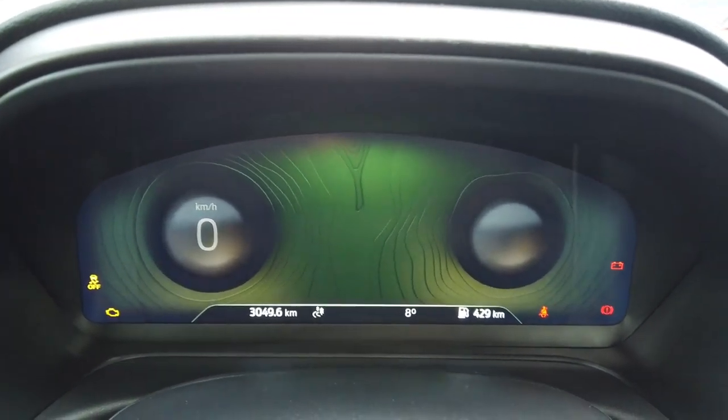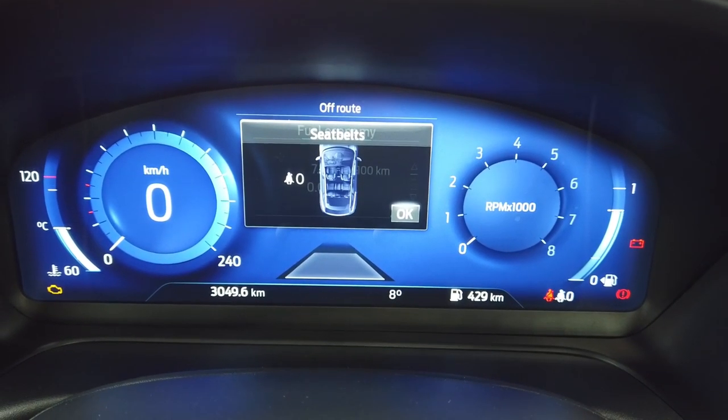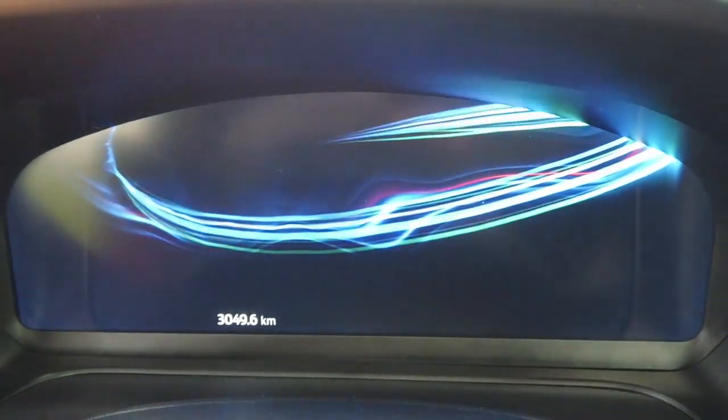This digital display is also going to be in the new Ford Explorer. There's a fun kind of animation — I like this kind of gadget.